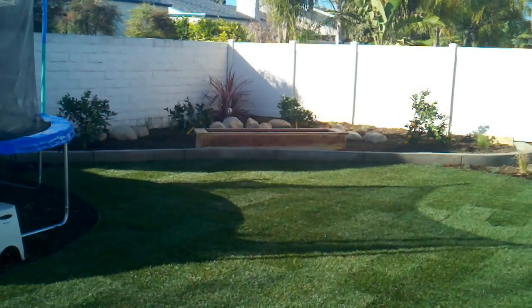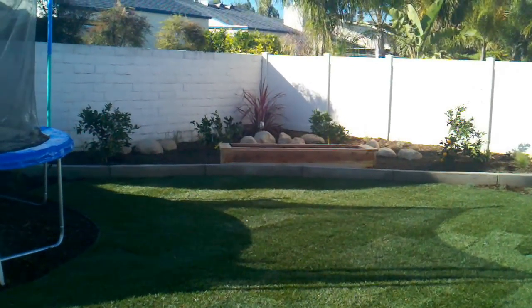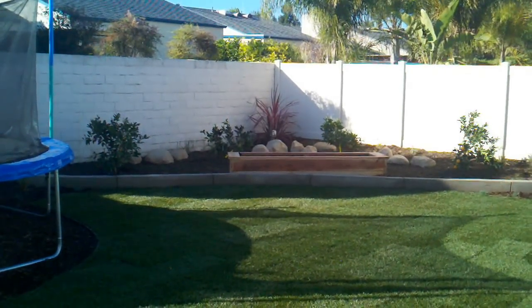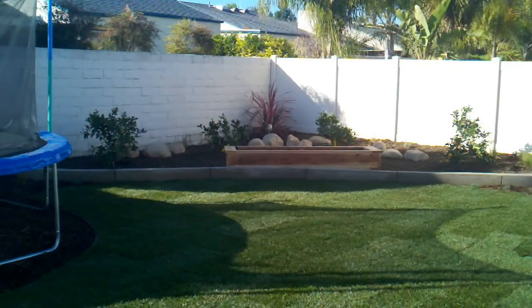So we have an 8-inch concrete colored curb all the way around, some boulders. It's also part garden — we've got four citrus trees in there as well as a raised redwood garden bed.